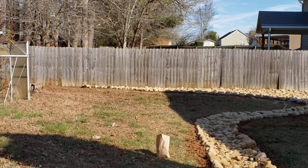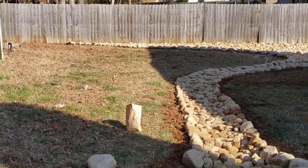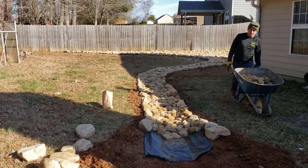The water coming from my customer's neighbor's yard is trying to make it to that ravine, but unfortunately it was flooding their home. This is one of the ways in which we've been able to stop that from happening — with our custom dry creek beds that solve those landscape drainage problems.